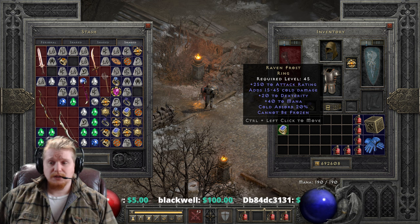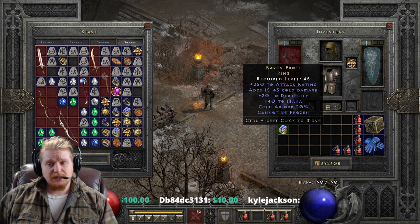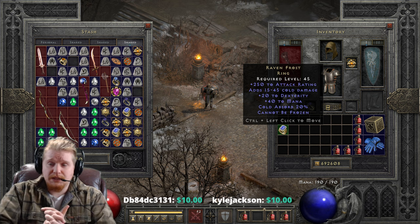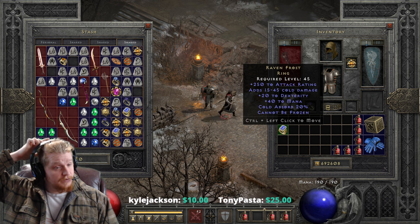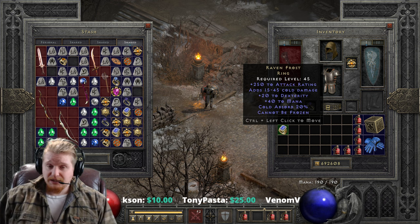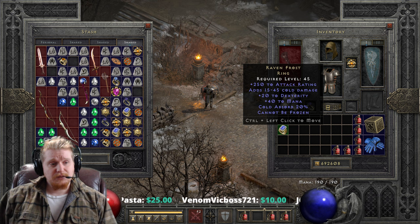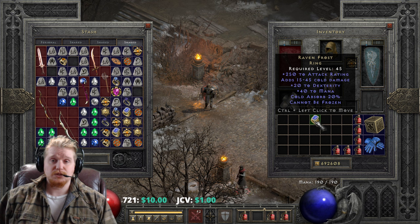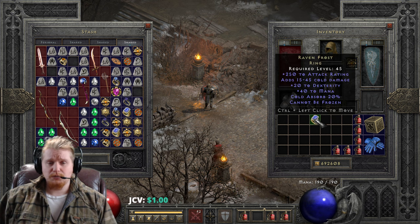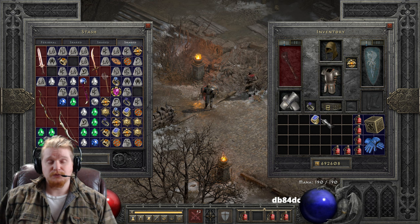Raven Frost is a level 45 ring, so it's relatively low — you can usually equip it sometime in the middle of Nightmare difficulty, which is not bad at all. It has a huge bonus to attack rating that varies by a large amount: 150 to 250 attack rating. 250 attack rating is more than you'll see on most rings that drop — most rare rings will have nowhere near 250. We also have 15 to 45 cold damage, which is important if you're looking to keep corpses, since the cold damage has a chance to shatter them. So if you're a Whirlwind Barbarian and you didn't want to destroy your corpses, you might want to think about a different source of Cannot Be Frozen.